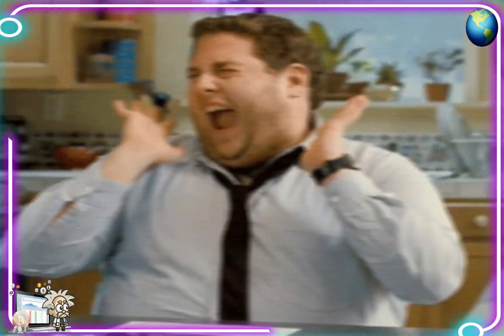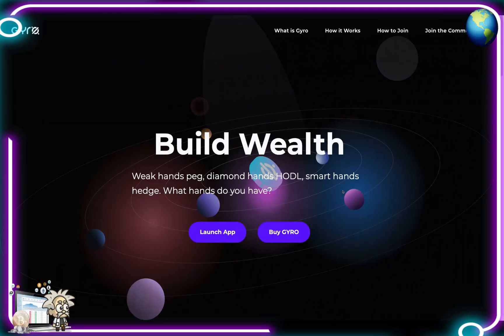Class is now in session. This one is called Gyro - damn son, where'd you find this? Gyro is an Olympus fork on the BSC network. They've worked very hard at making sure that the fundamentals are in place guys, and that's why they're one of the largest and most successful forks on the Binance Smart Chain.